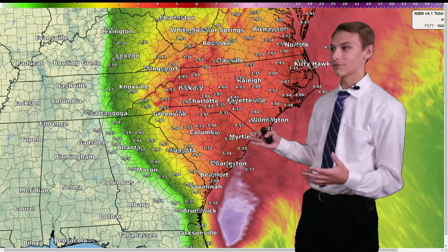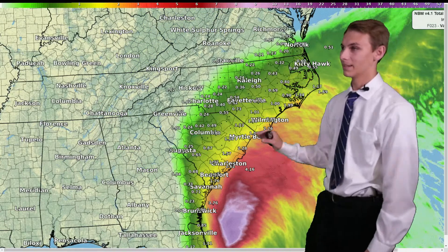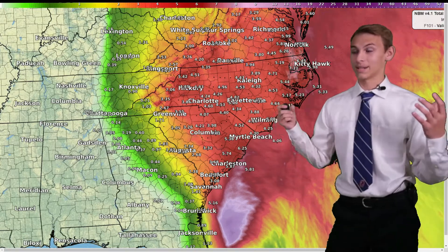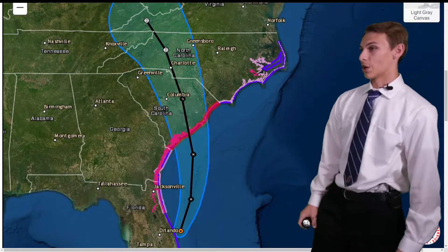This is our rainfall forecast. Expect a lot of rain — somewhere from four to six inches is a pretty safe bet, from roughly Spartanburg County, South Carolina further back towards the Raleigh area. It's going to be bringing in plenty of Atlantic moisture with it as it makes landfall.